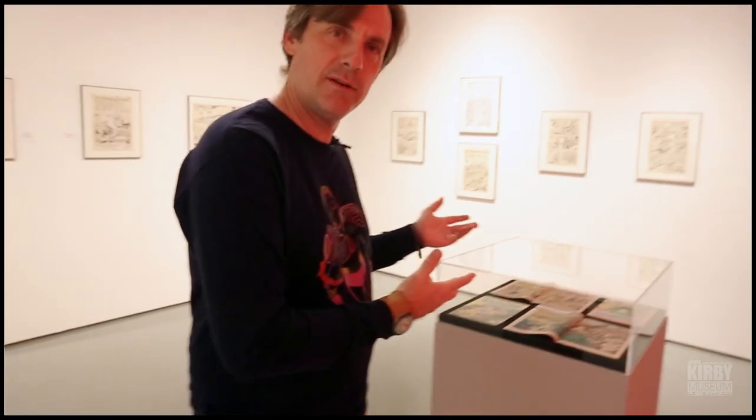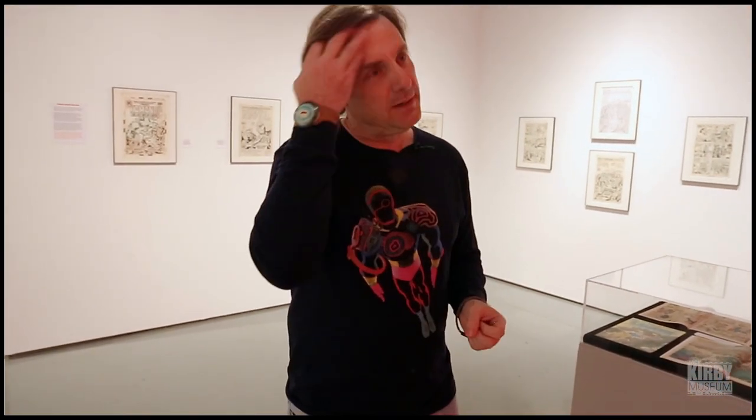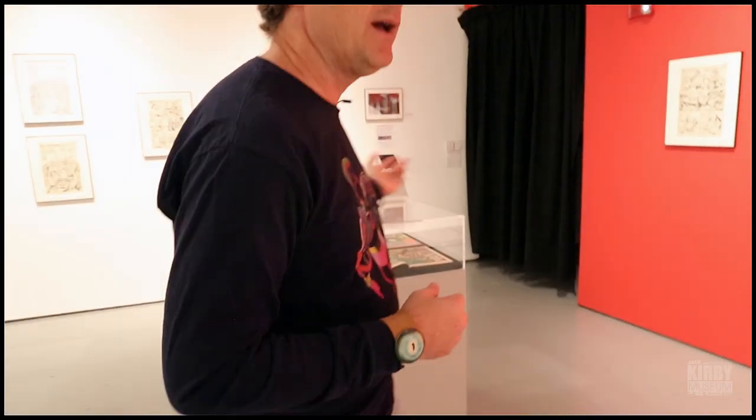I'm glad to be able to display that. We have a few copies of the published comic book on view. We tried to make sure that at least a couple of spreads in the published comic book — the four-color pulpy version — were represented here. So we have pencils, we have the actual inked boards used in the production of the comic, and we have examples of the final printed version of the book.